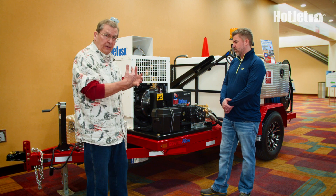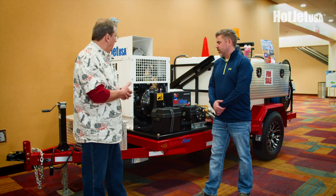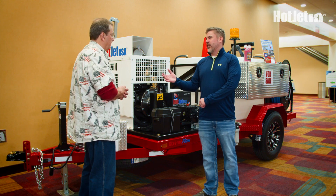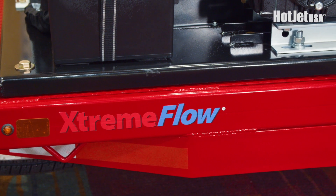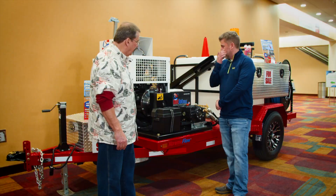From our trailers up, this is a super quality piece of equipment. This is box steel, 3/16ths inch — not quarter inch — and the whole plate is built on a diamond steel plated deck.